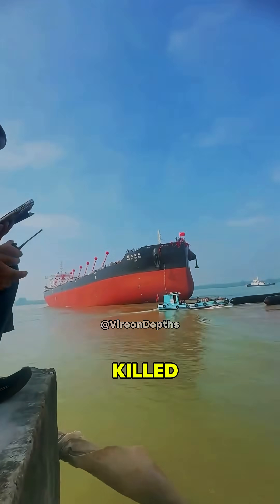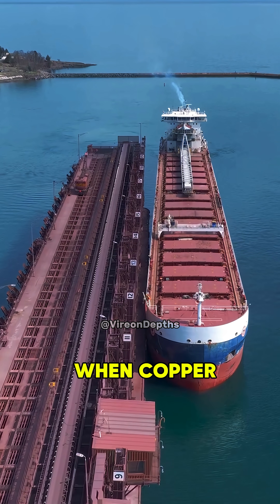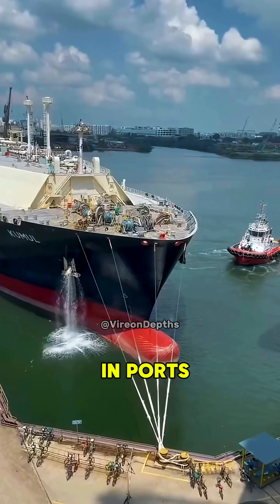Copper's natural properties killed marine organisms and stopped them from attaching. But there was a side effect — when copper sat in seawater, it oxidized, turning a reddish color. Soon, the sight of a red hull became a familiar one in ports around the world.